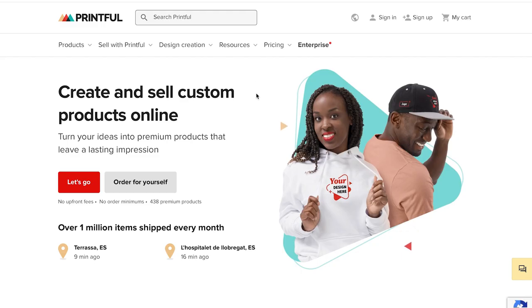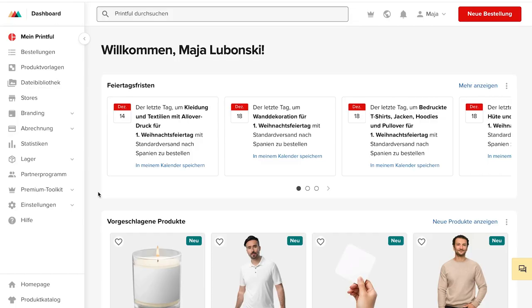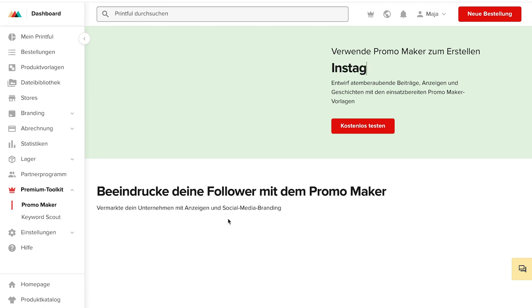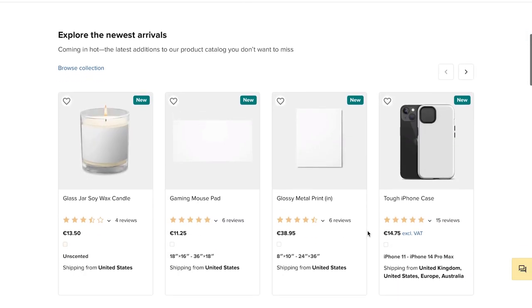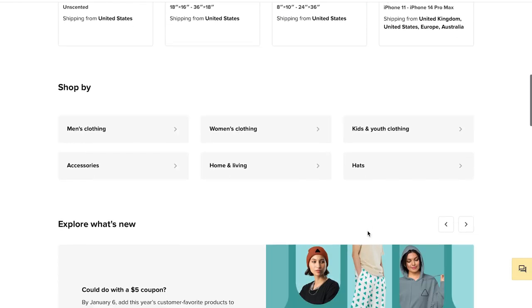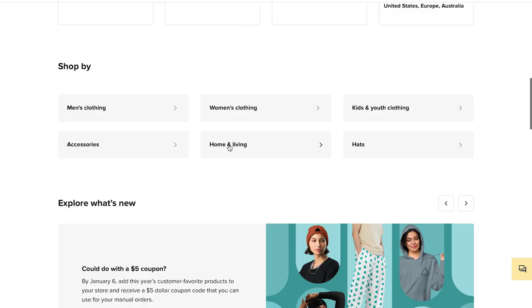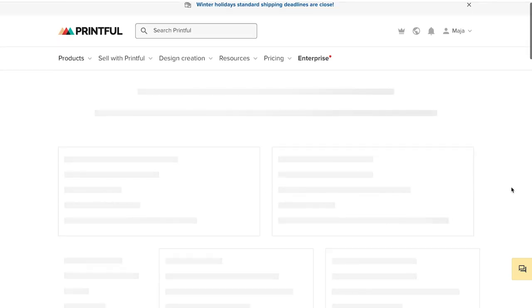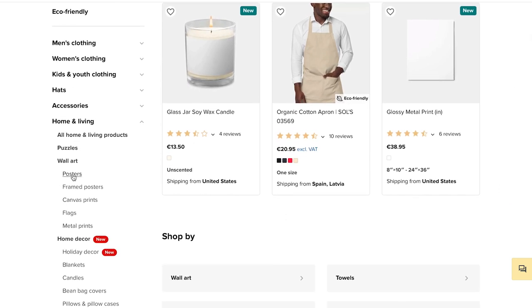Finally I'll show you the Printful page. This site is structured similarly to Gelato — in the sidebar you will find all the settings you need for your online shop, and below on the left you will find the product catalog. Printful doesn't have as many products as the other sites, but that's not a problem. Maybe you just want to sell prints anyway and don't need the other products. In the end you need to know what makes the most sense for your online shop.